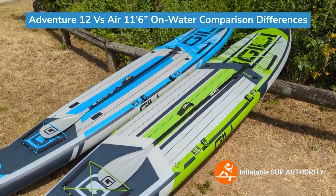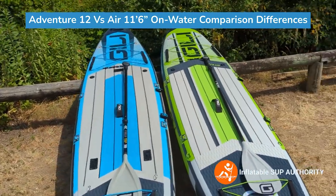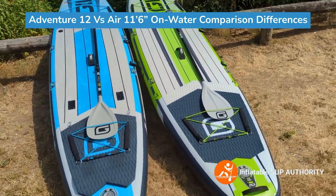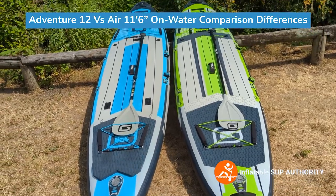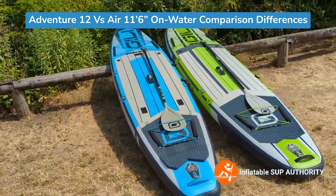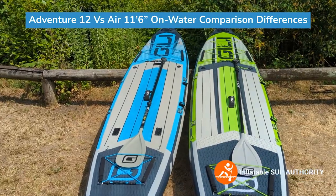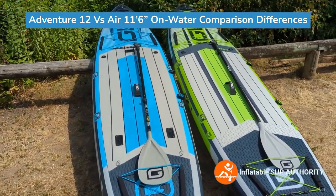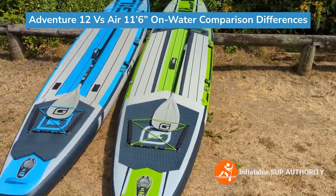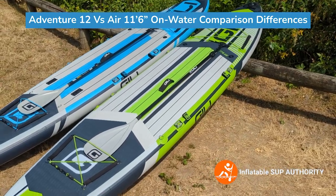Some of the differences from an on-water perspective: I found the Jilly Air 11-6 was a little more stable in the water. I also felt it was a little more maneuverable, and that's because of its slightly shorter length. The Jilly Adventure 12 was a better board for tracking and a little bit faster in the water — you can even see that due to their shapes. But overall the Jilly Adventure 12 was still pretty stable, especially compared to many inflatable touring boards. I found the Jilly 11-6 was a good board for stability, especially for beginners just starting to stand on the board.